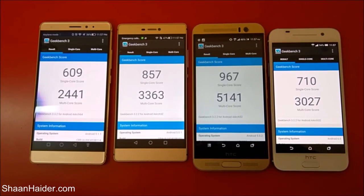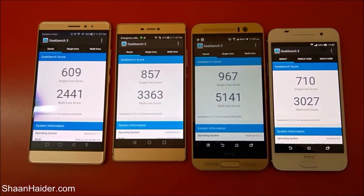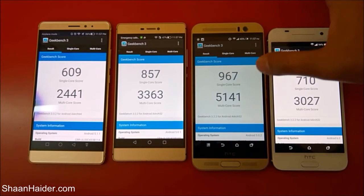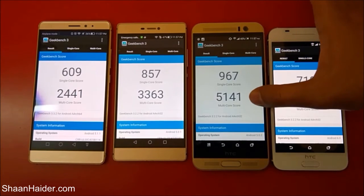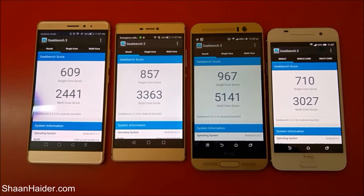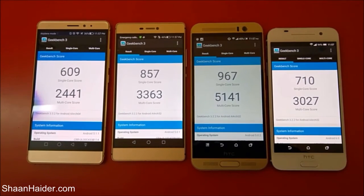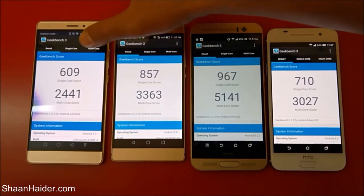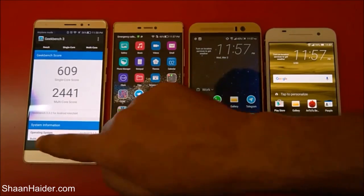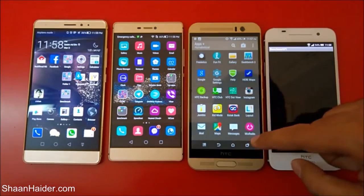Here we go with Huawei Mate S. We can see that among all four devices the best performance is from HTC One M9 Plus in terms of both single core and multi core scores. In both of these tests the winner is HTC One M9 Plus, and the least score is achieved by Huawei Mate S. Now let's go back and do our last test for today — Pi Benchmark.